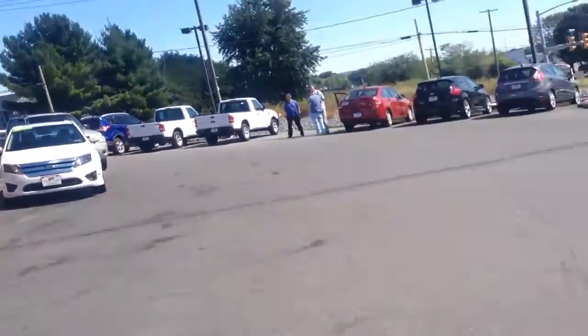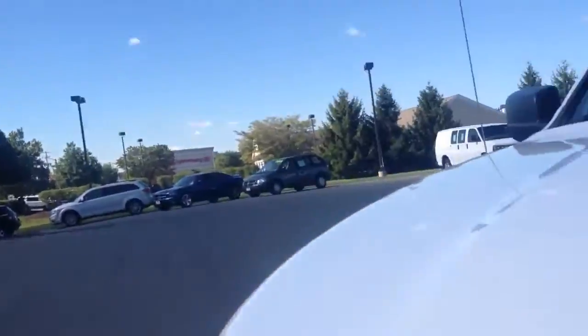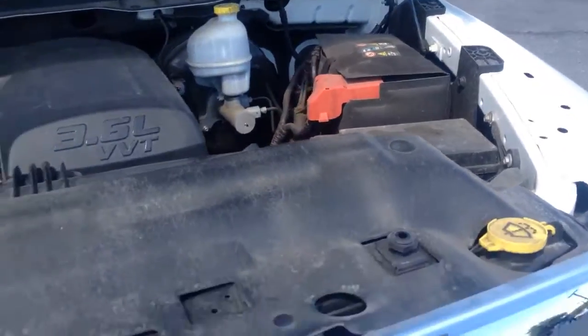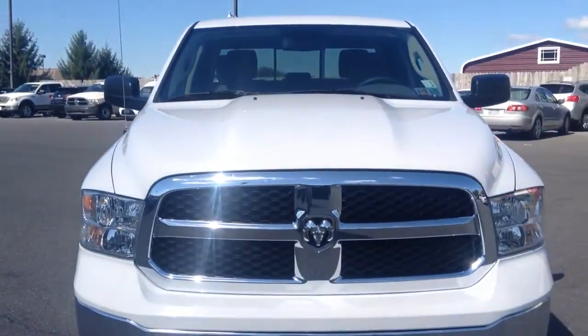Let's take a look here under the hood. This truck we just got in — it's in the process of going through our own in-house service department. When it's done it will have a fresh PA inspection and a fresh oil change. If there is anything mechanically that needs to be addressed, we will take care of it for you. With it being a 2013, you still have all the remaining factory warranty from RAM.